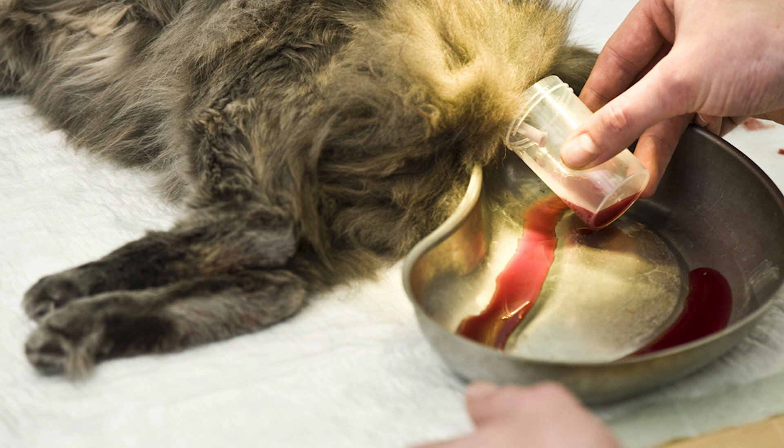As the disease progresses, cats may experience vomiting, diarrhea, lethargy, and a decrease in activity level.